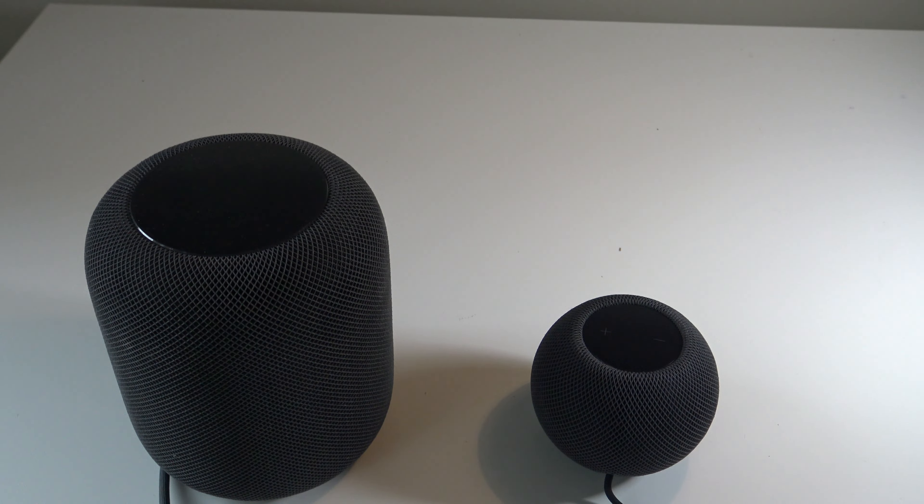You're probably wondering if you should consider the larger original HomePod or if you should choose the new HomePod Mini. In this video, I'll be going over the pros and cons of each device and then giving my final decision at the end.